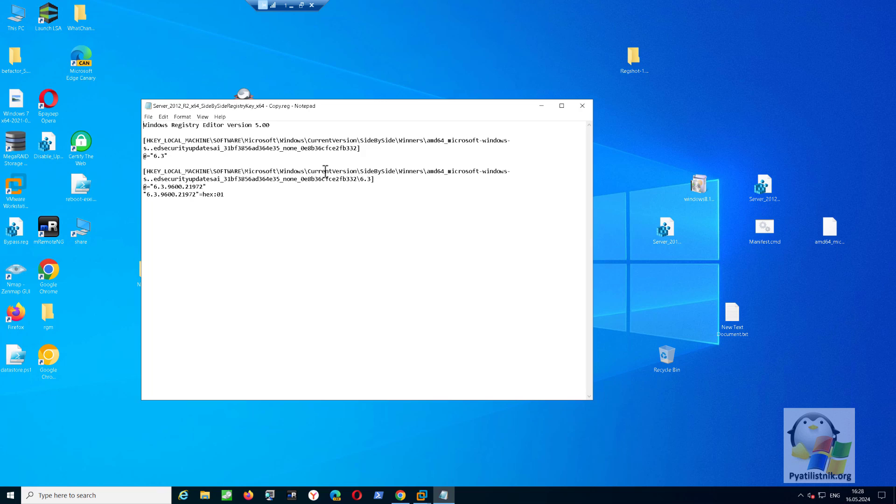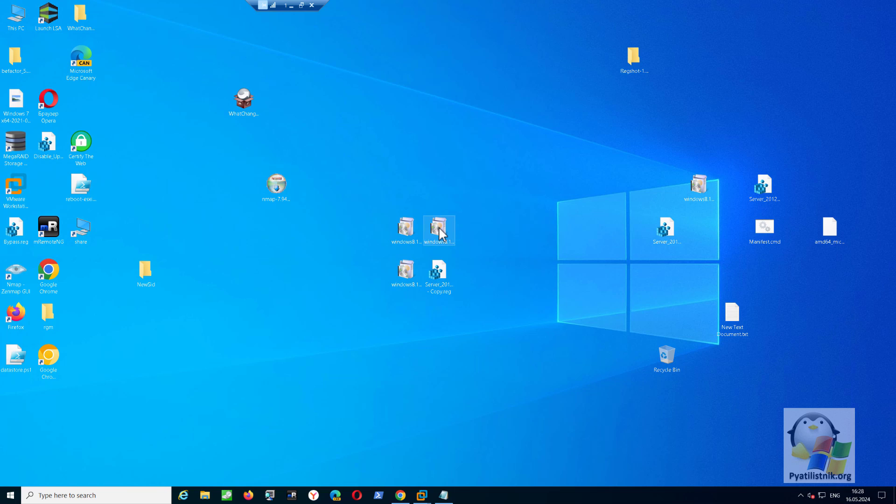We need to prepare a file that makes changes to the Windows registry. I will leave a link to download it in the description of the video. This file can be easily edited with a text editor. There are two things you will have to watch for with future packages: the first is the public key token number, and the second is the full version of the system. Each subsequent update will change the system version, so before updating you will need to make changes to the registry through this file. The public key token does not change for a long time.